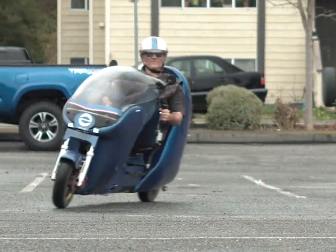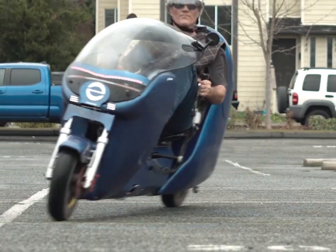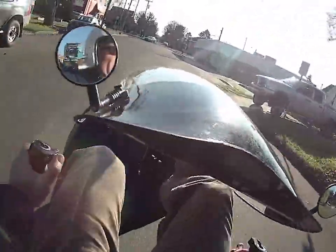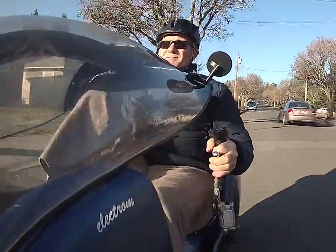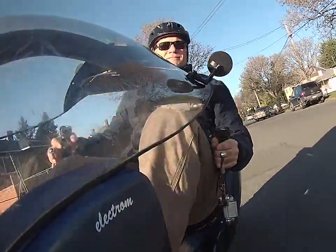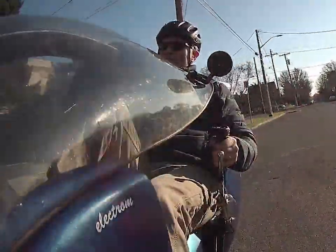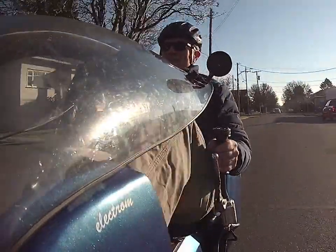Another advantage of the two-wheel design is it allows the Electrum to carve through corners like a bicycle or motorcycle. This makes it extremely nimble and very fun to ride. The elevated pedaling station also means that you don't have to worry about pedal strike while going through corners, so you can pedal all the time. This adds to the joy and the exercise.